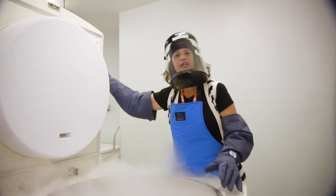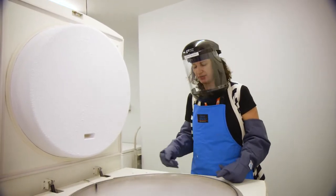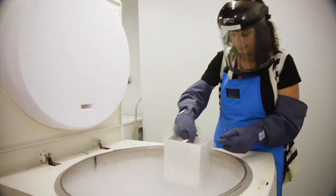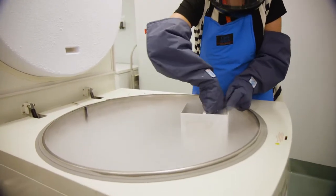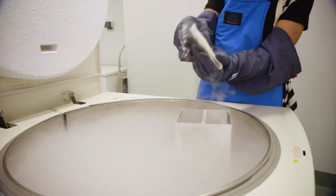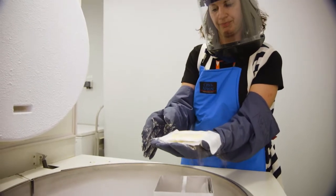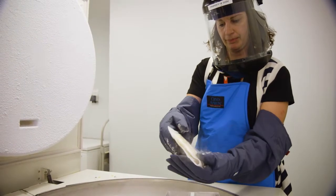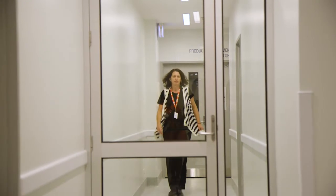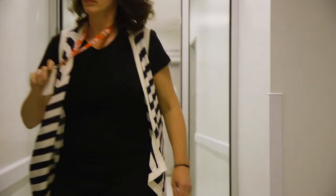We're here in our liquid nitrogen room. This is where we store our heart valves and our skin grafts at cryogenic temperatures. There's a heart valve in its packaging. We also have a product development lab so we can partner with researchers trying to get biotherapeutic products onto the Australian Register of Therapeutic Goods.